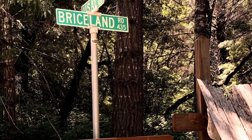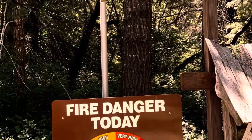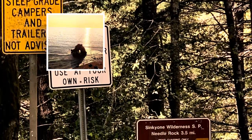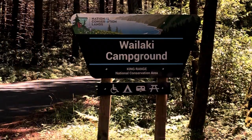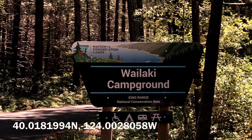Before we had our X-Venture XV3 trailer, we camped at Needle Rock and it was an amazing and beautiful place to stay. I definitely wouldn't bring my trailer down that road, and there are no facilities for it anyway. Walakai Campground is a place we wanted to stay for a long while, and we were not disappointed.